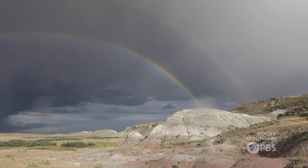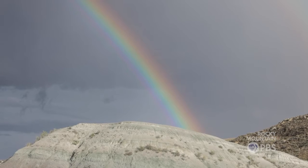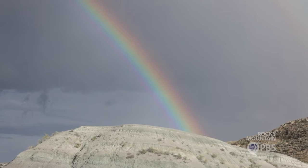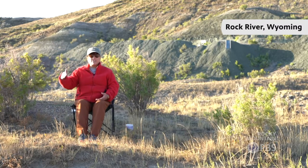The earth communicates its history with us, and if we pay attention, take time to look and listen, we can start to put the pieces of earth's history together.